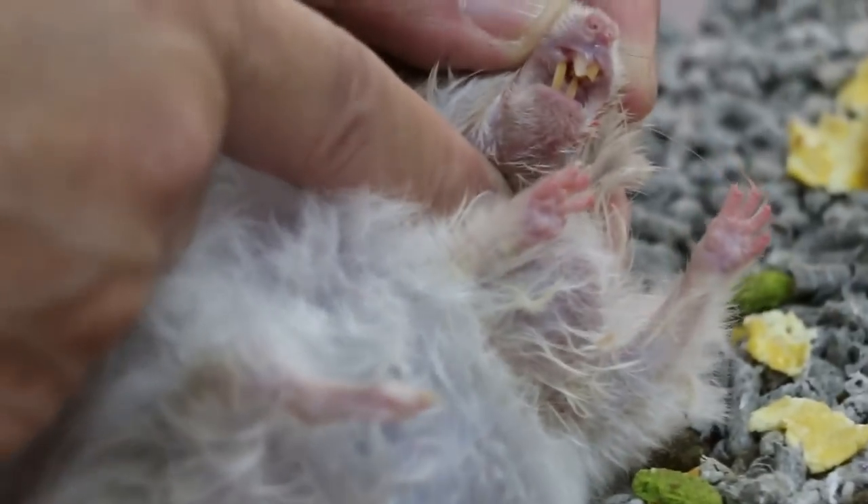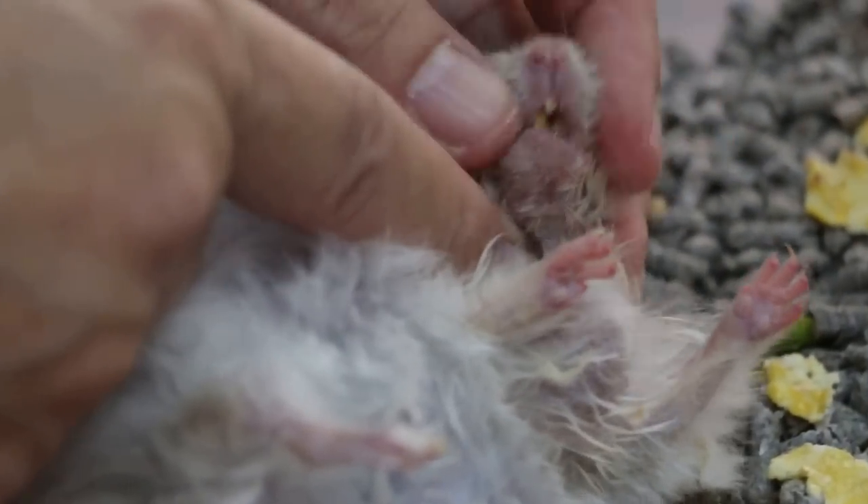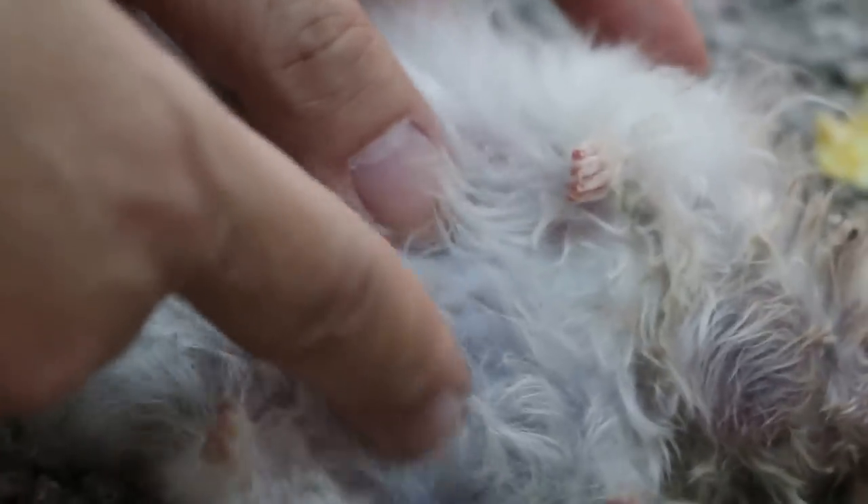The teeth are overgrown as you can see — a lot of the teeth are overgrown. This swollen abdomen is not a normal thing to have. There might be something inside; otherwise it won't be so swollen, you see.